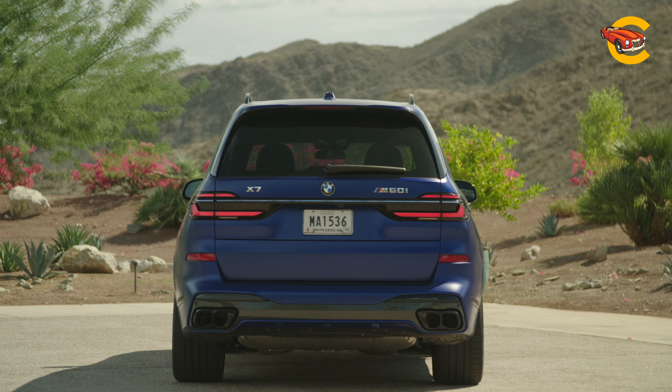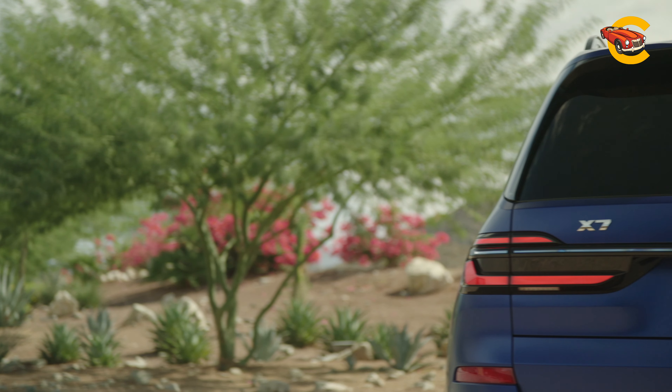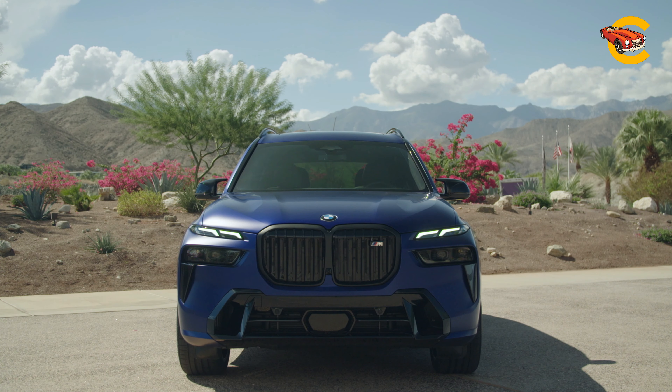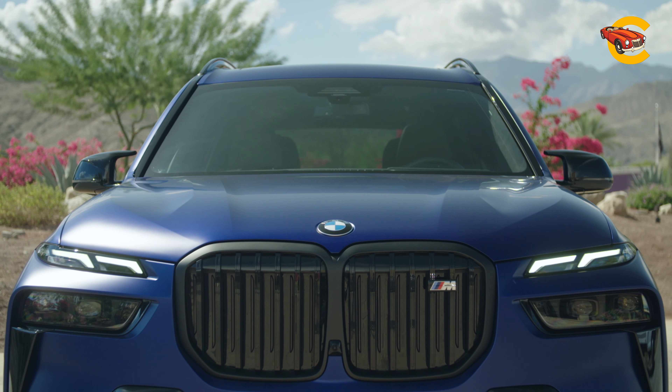While lacking in cargo space and third-row legroom compared to some rivals, the X7 excels in comfort, materials, and design in the first two rows. The squint-eyed front-end design remains a point of debate, but the X7's overall package impresses.